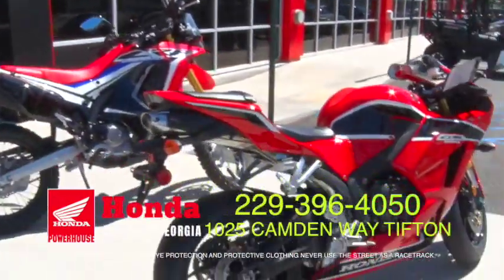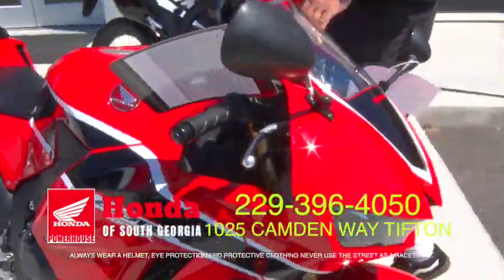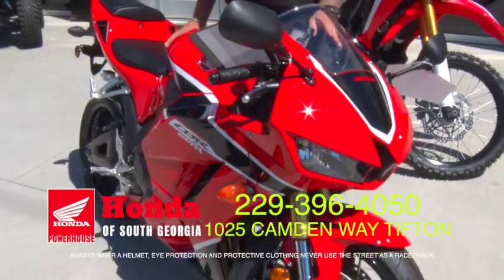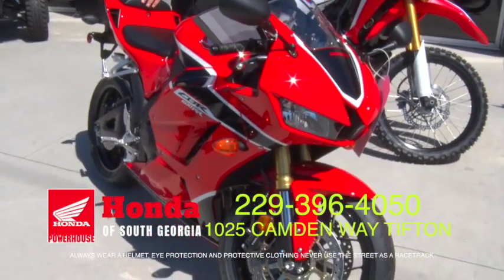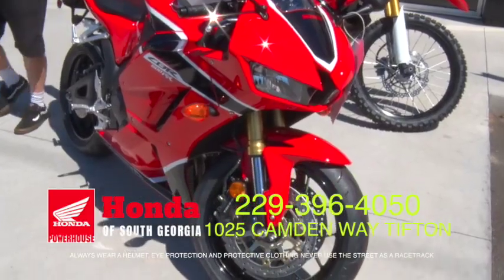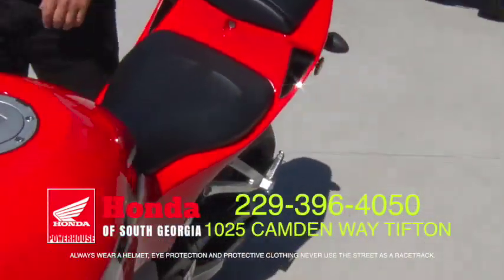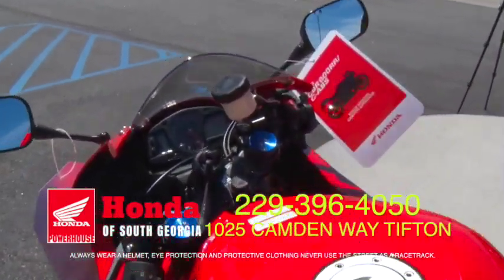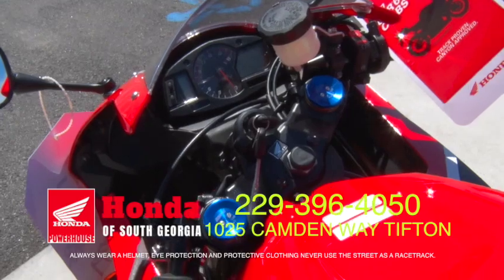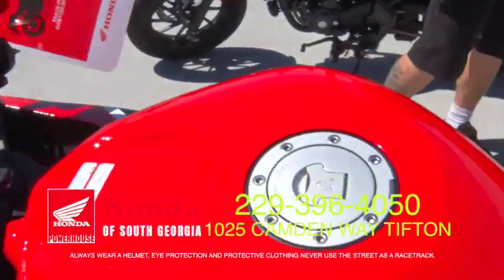This thing looks like it'll go faster than the wind — tell me about it. This is the new 2017 CBR 600RR. They did a whole new paint scheme this year with the red paint scheme. A great starter super bike. If you're looking to go on the track or just keep up with your friends on the highway — super light, it's got great race pedigree. Everybody knows about the 600RR.